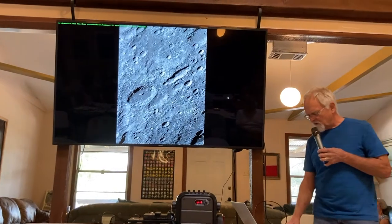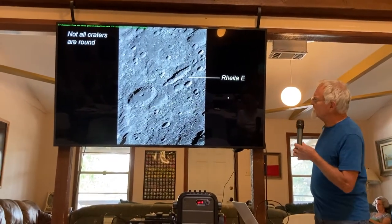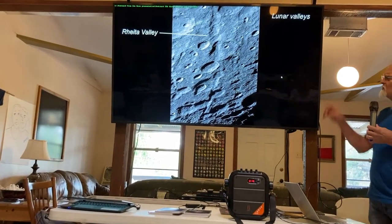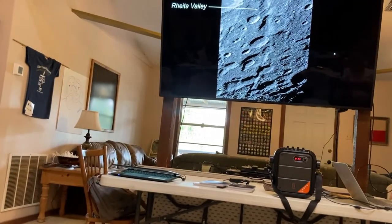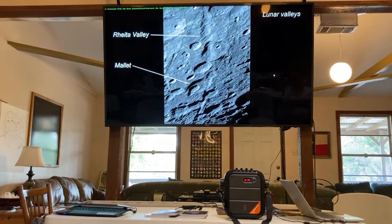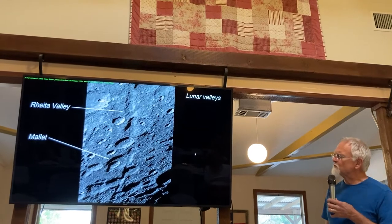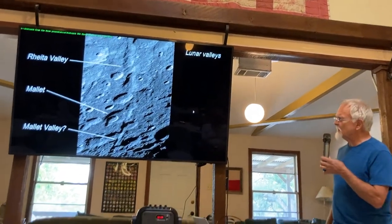Not all craters are round — here we've got a very unusual keyhole-shaped crater, Rheita E. Valleys on the moon: the Rheita Valley is the most popular, being 600 kilometers long. It has a mysterious dog-leg right in the middle by crater Mallet — straight, then off in one direction. This leads me to believe it is not all one feature but created by two separate incidents. My thinking is to leave the Rheita Valley be, but rename the bottom part the Mallet Valley after the crater right next to it.